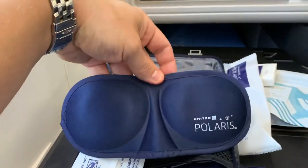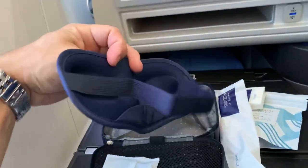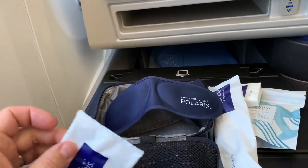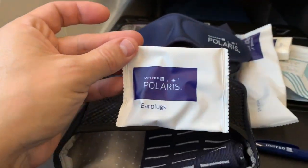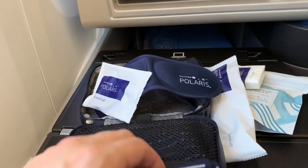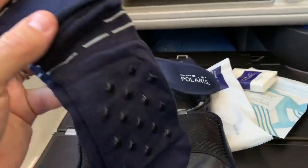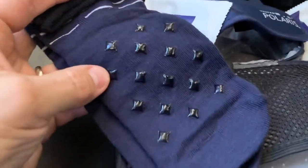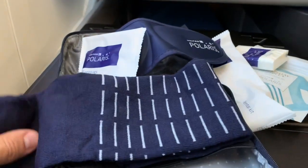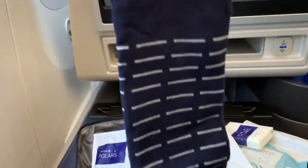This is pretty impressive — it's a nice looking eye mask. I'll definitely use that. And here we've got some earplugs, and a decent looking pair of socks. Look here — there's the Polaris logo on the tread. Those are pretty nice.